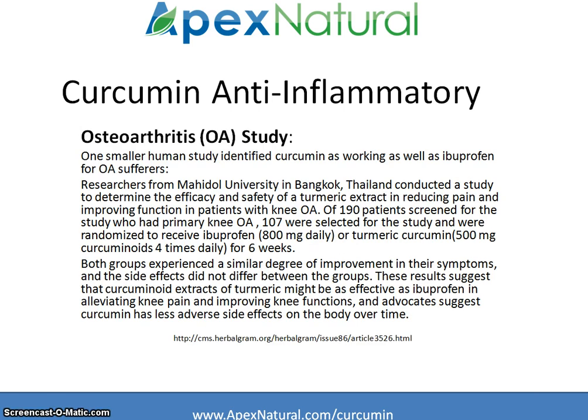In one study, groups were either given ibuprofen at 800 milligrams a day or turmeric curcumin at 500 milligrams four times a day for six weeks. Both groups experienced a similar degree of improvement in their symptoms, and side effects did not differ between the groups. Researchers suggest that curcumin extracts of turmeric might be as effective as ibuprofen in alleviating knee pain and improving knee function, and that curcumin has fewer side effects on the body over time.